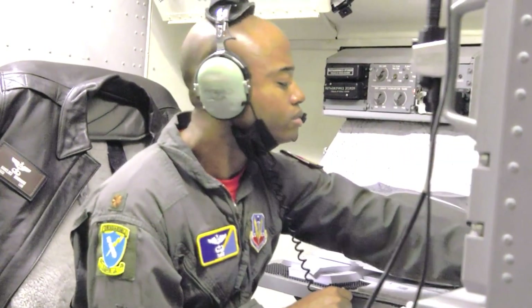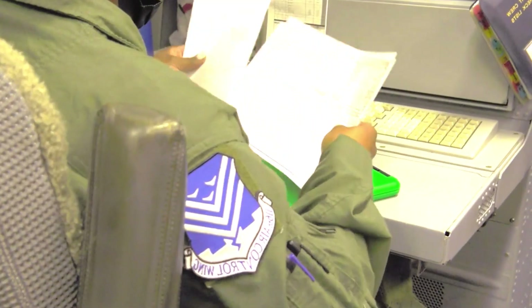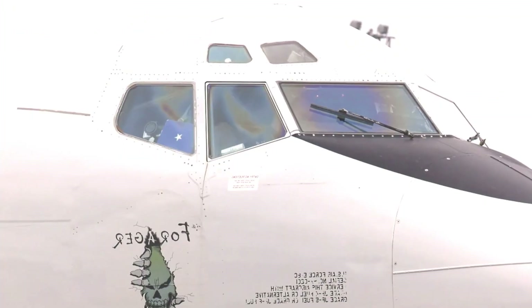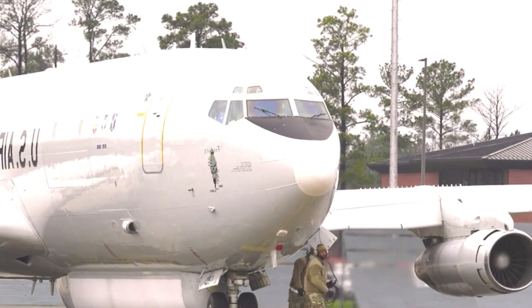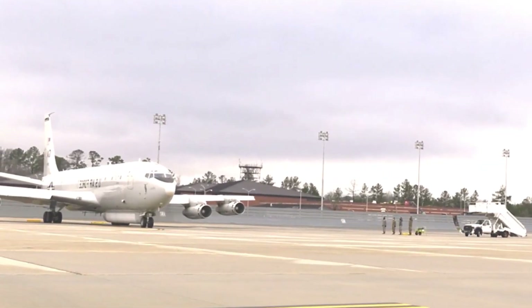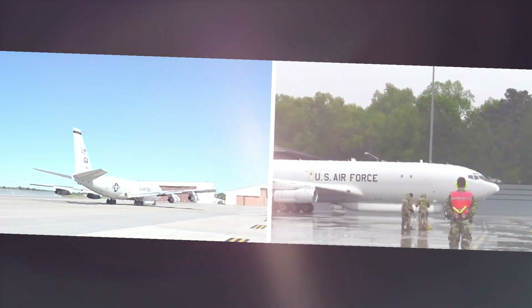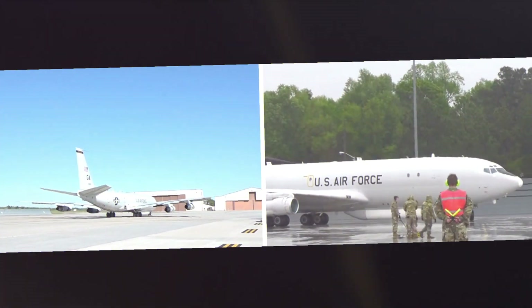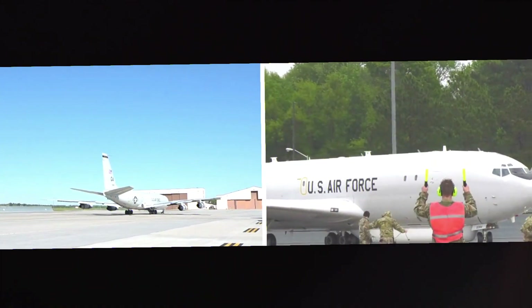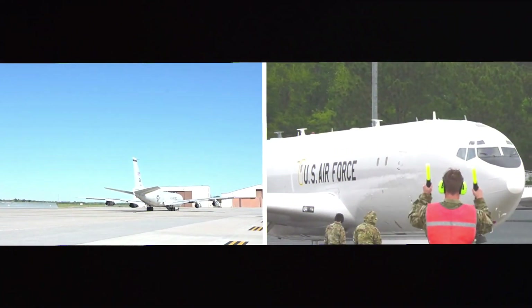Looking ahead, the US Air Force is continually exploring options for the next-generation joint surveillance and target attack radar system. This includes considering advanced technologies such as unmanned aerial vehicles (UAVs) as potential platforms to further enhance the system's capabilities. The E-8C JSTARS remains a critical asset in the US Air Force's arsenal, providing invaluable intelligence and reconnaissance support to ground commanders.